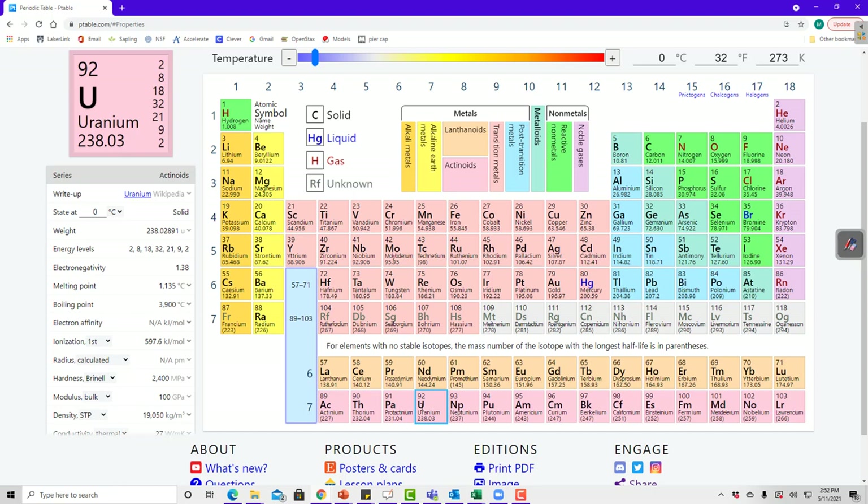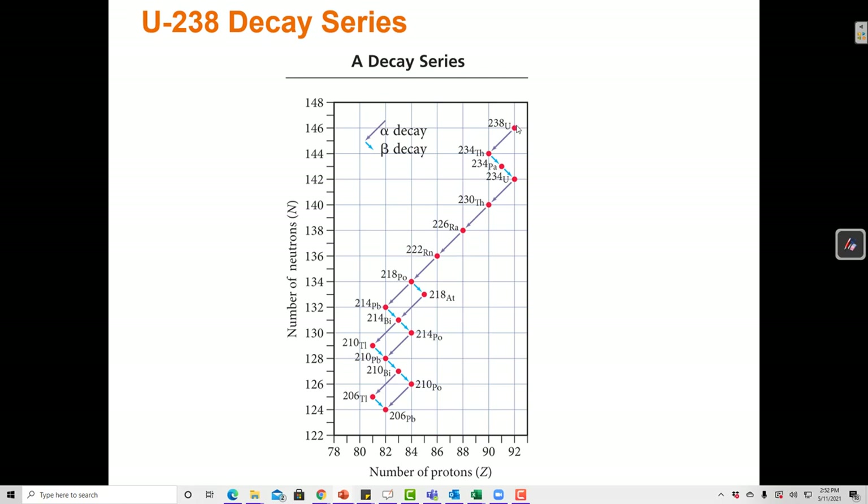All the radioactive nuclides produced one after another until a stable nuclide is made is called a decay series. For uranium-238, which has 92 protons, alpha decay reduces the proton count. We don't reach a stable element until we get to 83 (bismuth). The decay series goes: alpha decay, then beta decay, beta decay, then several alpha decays, and further beta or alpha decays — until reaching bismuth-210, then polonium-210 and thallium-206, and finally the stable end product: lead-206.